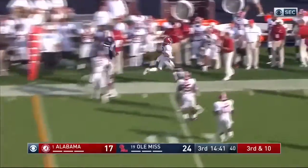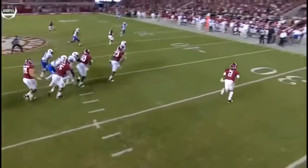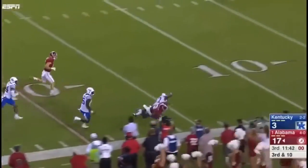Hurts will run. Third down and 10. Hurts looking downfield, everybody covered this time. Now Hurts finds an open man underneath, inside the 30. It's Ridley to the 20.